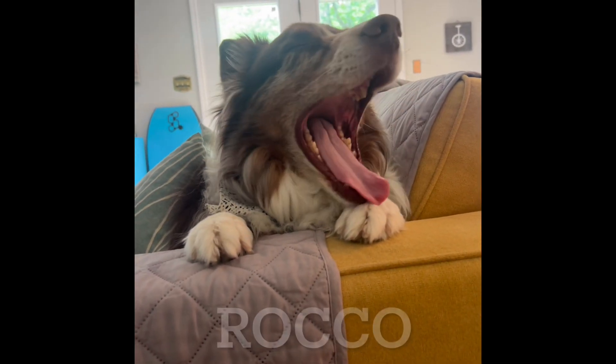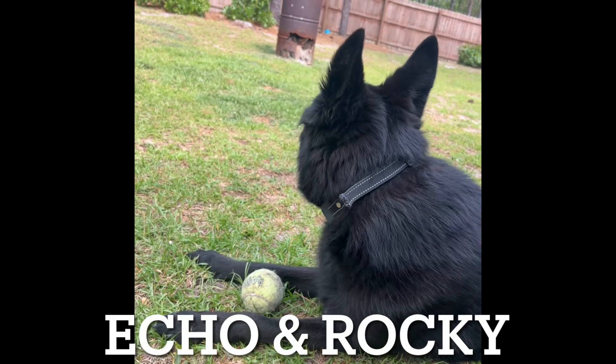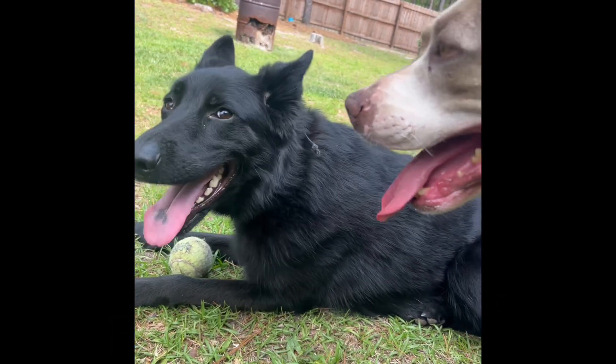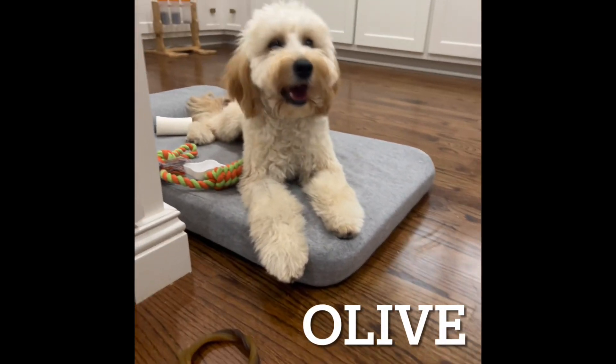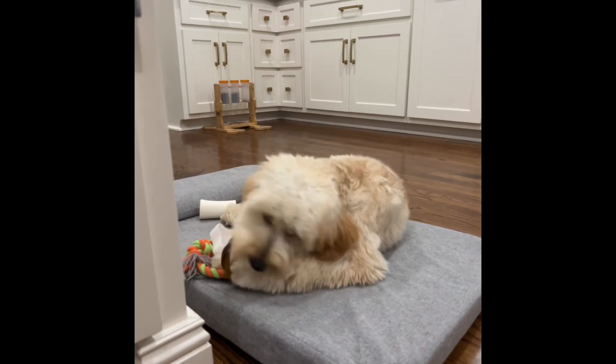The ideal temperature range for most dogs is between 50 and 80 degrees Fahrenheit. When the mercury climbs above 90 degrees, dogs can struggle to cope with the heat, leading to heat exhaustion or even heat stroke. Heat stroke is a life-threatening condition that occurs when a dog's body temperature rises to dangerous levels, causing damage to internal organs and potentially resulting in death.